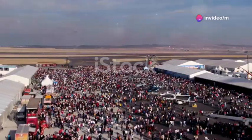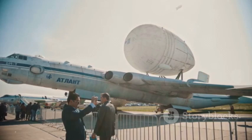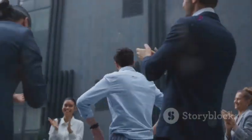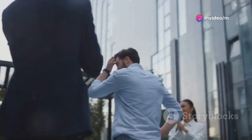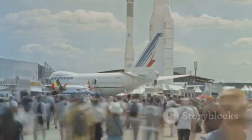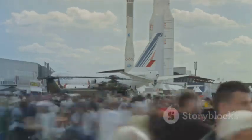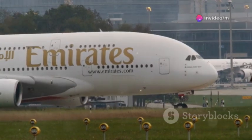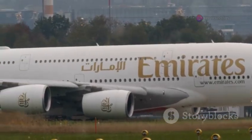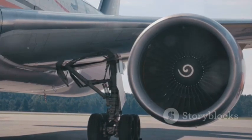The unveiling of the A390 Albatross sent immediate shockwaves across the global aviation landscape. Airline executives, many of whom were present at the Toulouse reveal, were visibly impressed. The talk quickly turned to orders. While no firm commitments were announced on day one — a typical Airbus strategy to build anticipation — the buzz was undeniable. Major carriers known for operating long-haul fleets, from Emirates to Singapore Airlines, Qantas to British Airways, are undoubtedly running the numbers, drawn by the A390's promised efficiency.